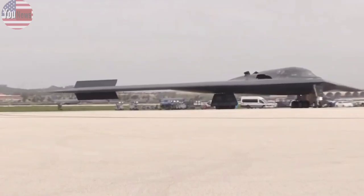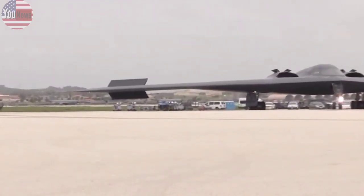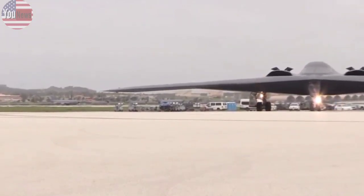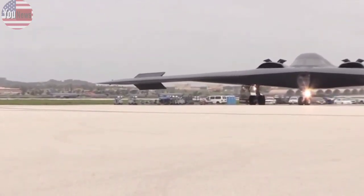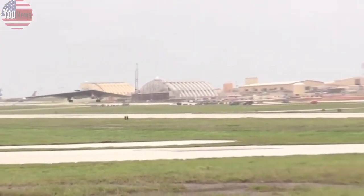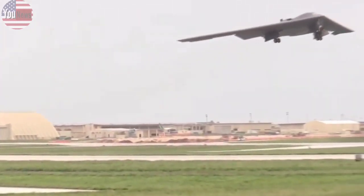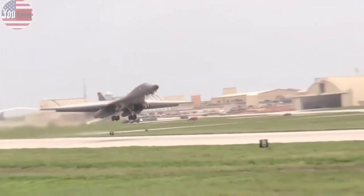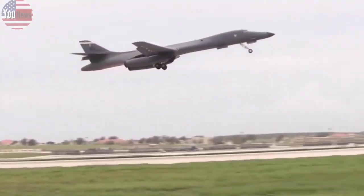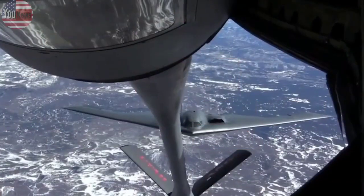Both bombers are made by Northrop Grumman. Officials have said first deliveries should begin in the mid-2020s, but have been careful not to broadcast too many other details in order to protect the B-21's classified technology. The photos, however, give the public a glimpse of what the future bomber will look like.